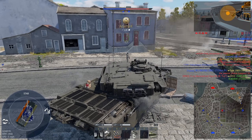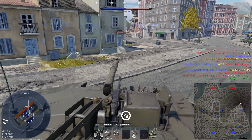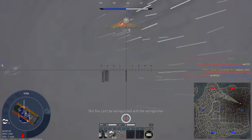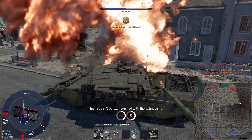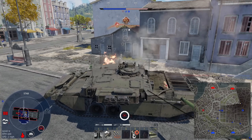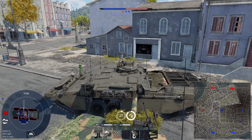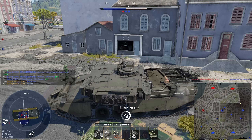Thank you, teammate. I haven't quite got the speed I wish I did. I got that one. Oh no, help me! Oh — thank you, my brother. It's a BMP2M. I'm alive.